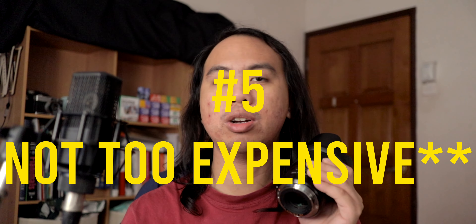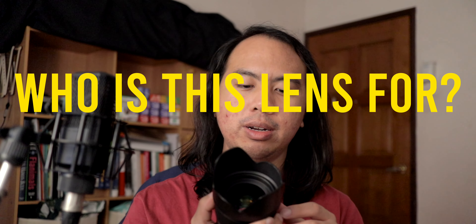Reason number five is that it is not too expensive. This lens isn't cheap by any means, but if you take the equivalent from big brands like Nikon and Canon — a native 35mm f/1.4 — you have to prepare to spend a lot more than you would on this lens, especially new. It is a very serious lens that comes at a pretty good price, especially if you get it used.